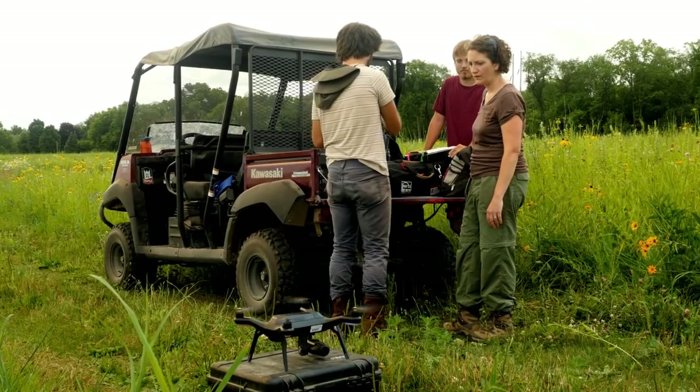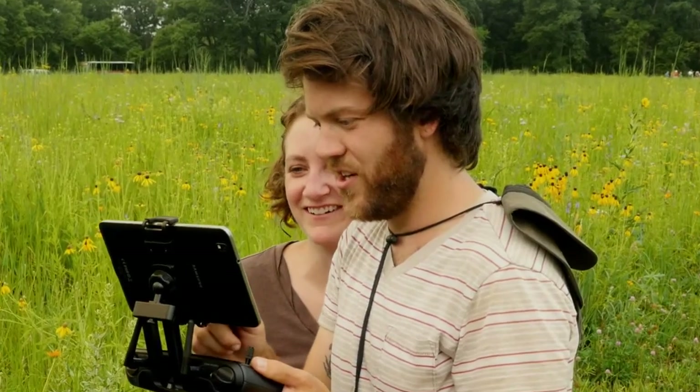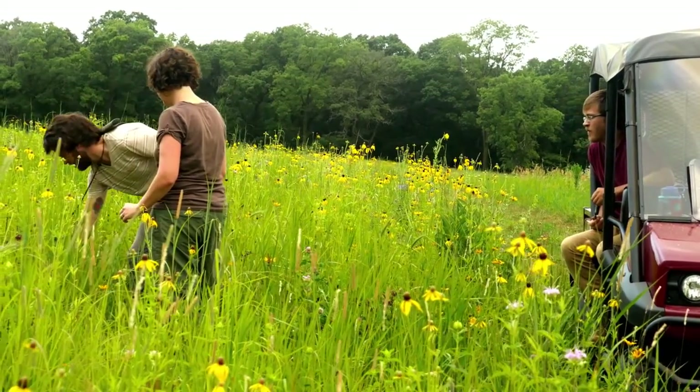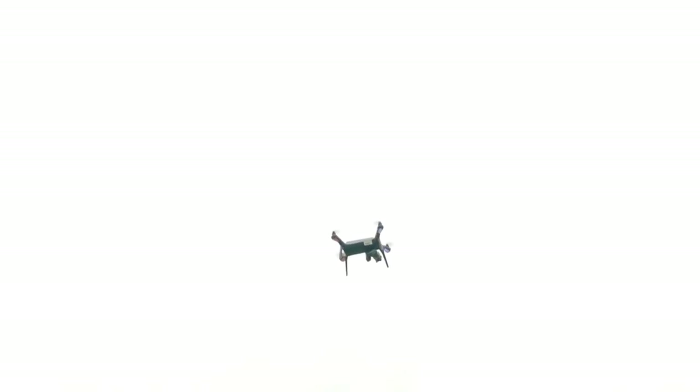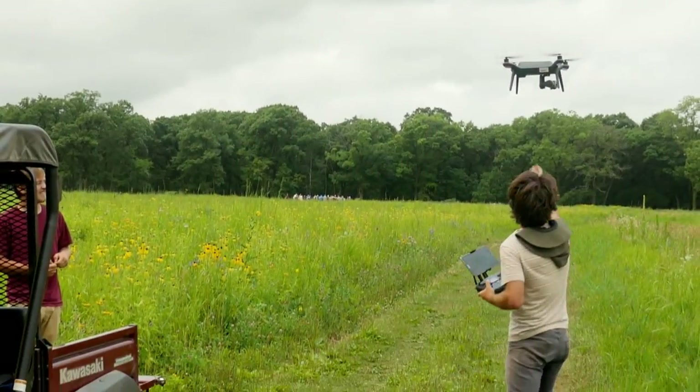The fact that you can get these measurements from far away and see this landscape scale of what's happening is remarkable. It's really hard to quantify which plants are where over this whole landscape — it's a new method. Remote sensing is really a crucial next step in ecology; there are a lot of opportunities for growth, and I think it's really important that we start incorporating it into our research.